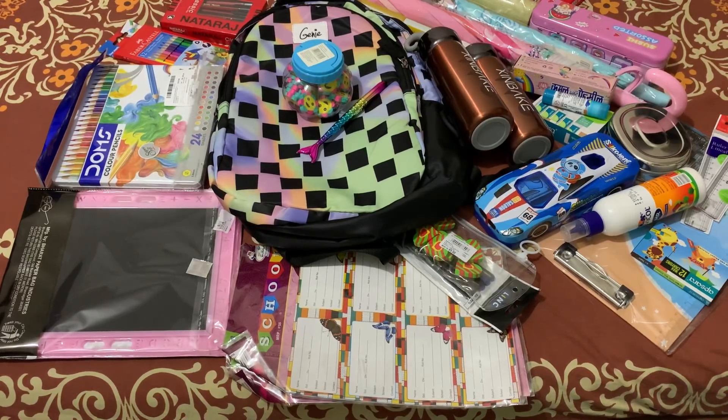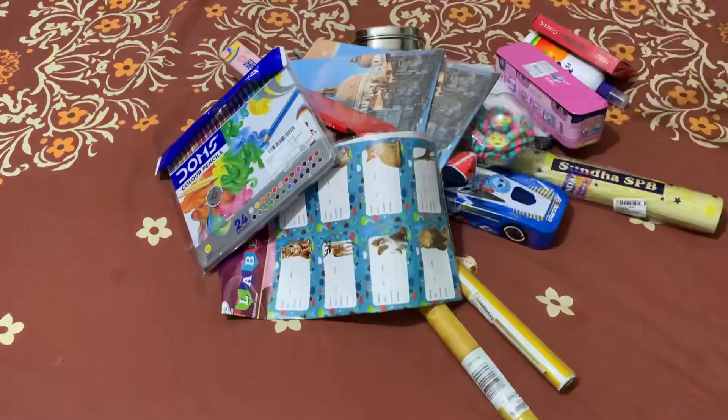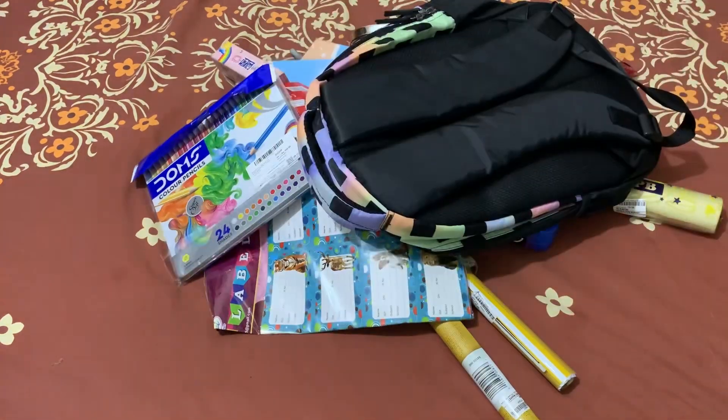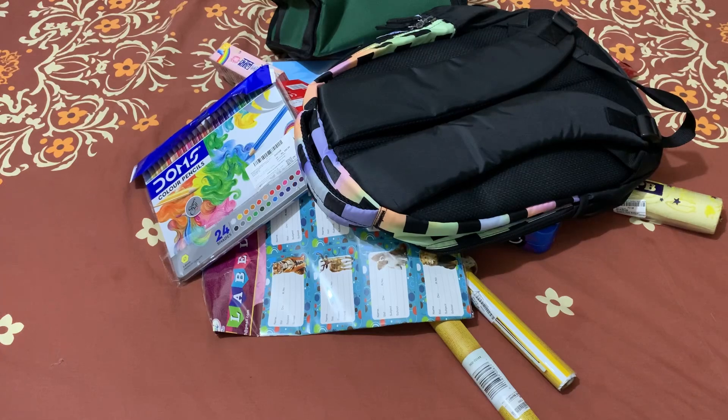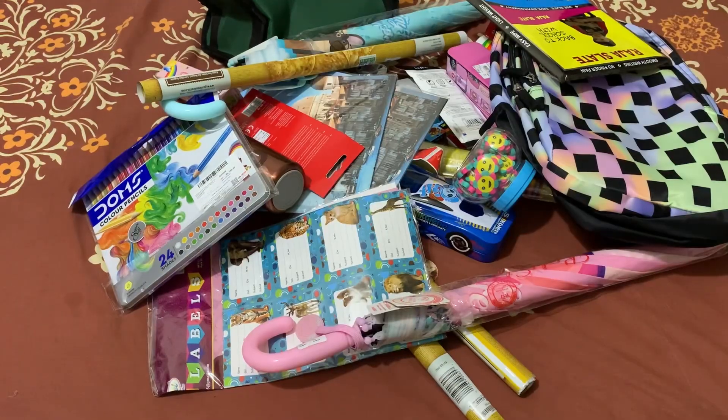Hi, dear. Assalamualaikum. Today is the video of school shopping. Everyone is in school shopping. I am here to show you a video.